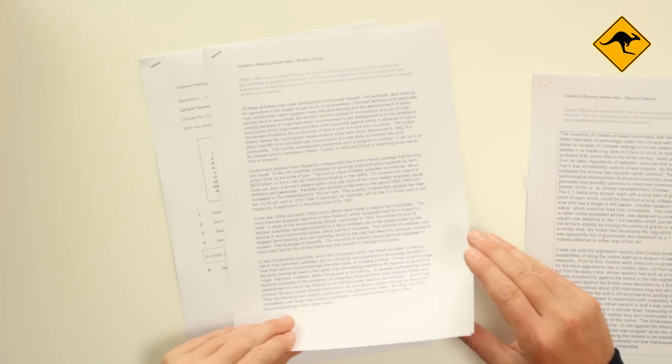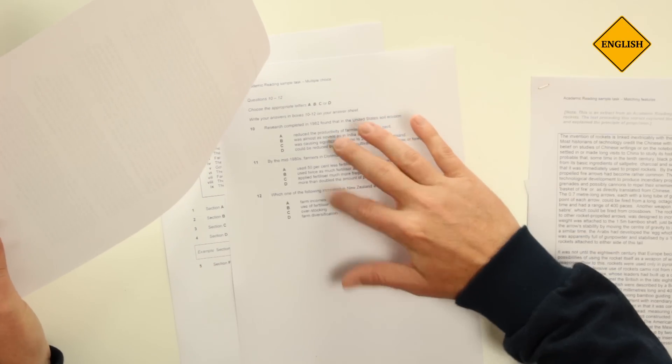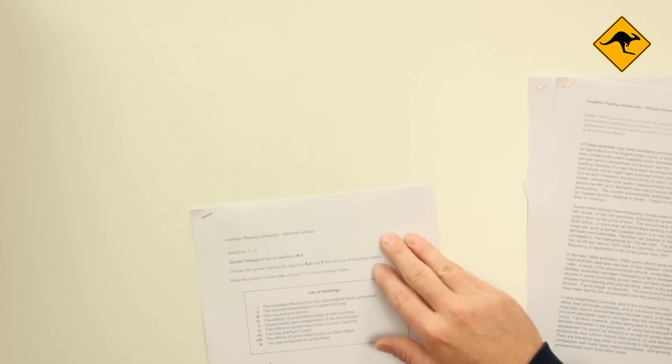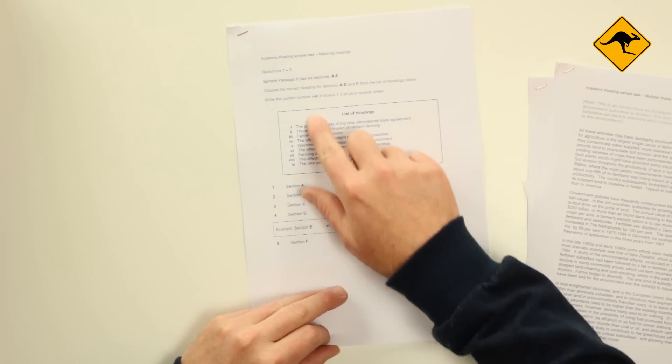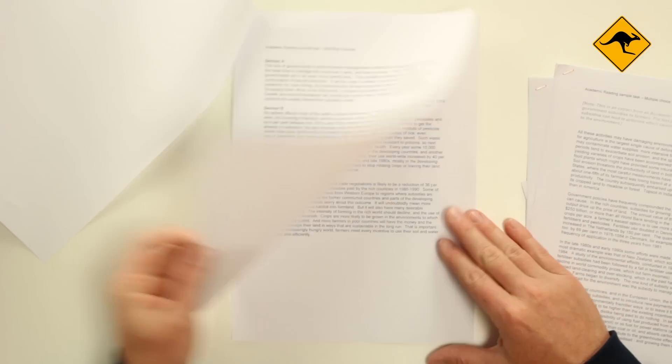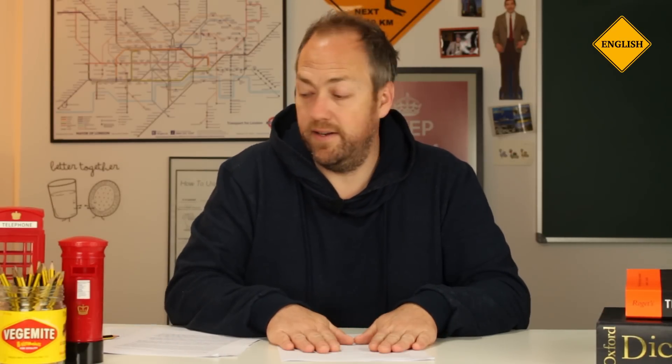And then I have here — wow — nine questions with some sections. There's a lot of text here. So I know immediately that I need to spend more time on this one. I'll probably spend 25 to 30 minutes on this one, and then divide the other 30 minutes between the other two sections.